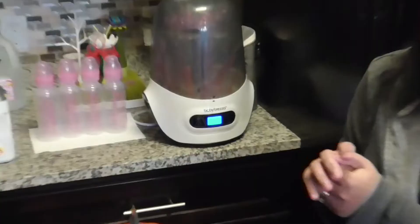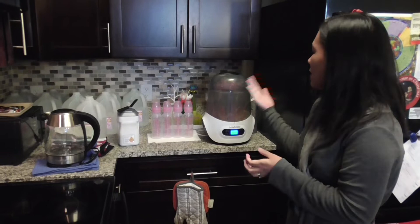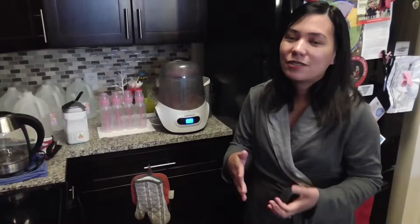For sterilization it takes approximately 15 minutes, and after that it automatically starts the drying process, which takes about 45 minutes. So the whole cycle takes about one hour. While it's running, we can do whatever we want and just come back when it's done. At the market, you can find the Baby Brezza One Step Sterilizer Dryer for around $100.